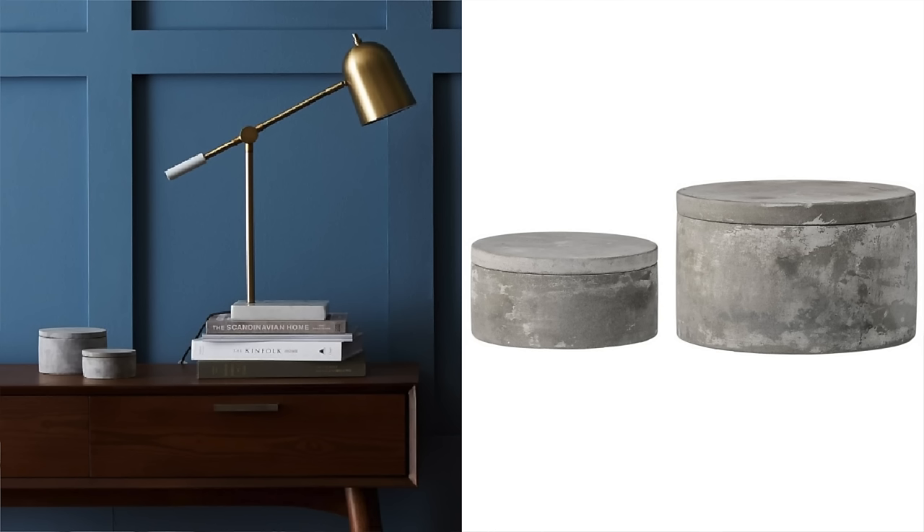This Bloomingville set of two little concrete jars I think is perfect. I always get the question of how would you style shelves, what would you add to them? Honestly I would go on Amazon and go through Bloomingville and Creative Co-op and look at everything they have — they have a ton of stuff like this that is just the perfect accent pieces for those shelves that may just be driving you crazy. You could get a small stack of books and style these on top, or these would be great as little bedside trinket holders for jewelry as well.